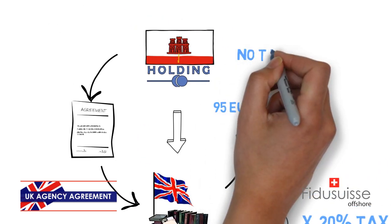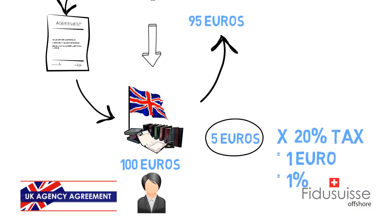In Gibraltar, no taxes are applicable, and finally, at the end of the day, your overall tax rate is only 1%.